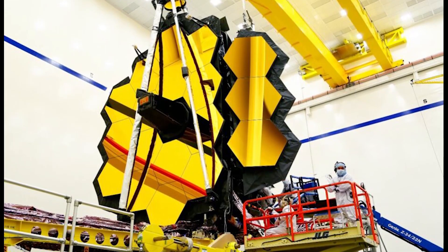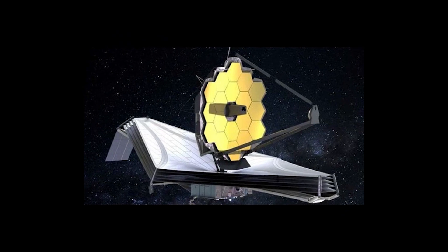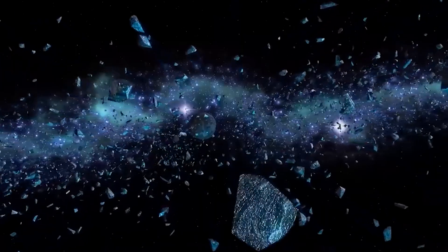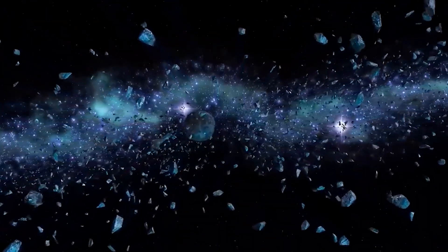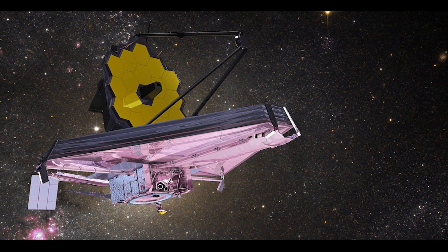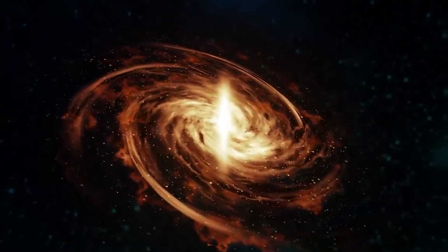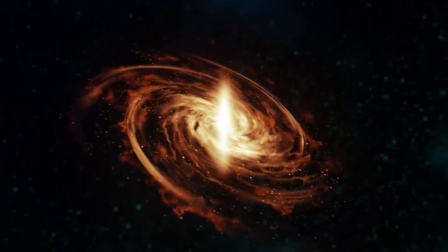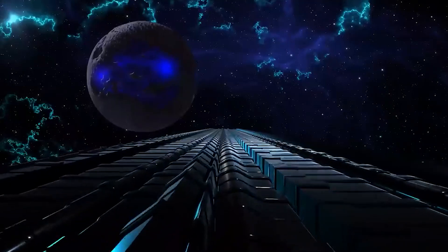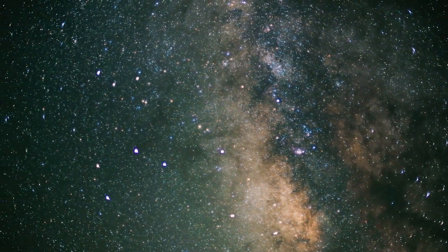Behold the cosmic marvel: the James Webb Space Telescope. This remarkable telescope stands in a class of its own, endowed with an exceptional capacity to delve deep into the earliest epochs of the universe — a feat that its predecessors could only imagine. Its substantial dimensions and cutting-edge instrumentation allow it to peer billions of years into the past, capturing the distant light from the farthest reaches of space, unveiling the intricate narratives of galaxies, stars, and planetary systems.